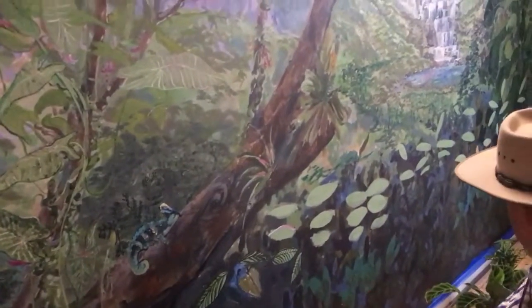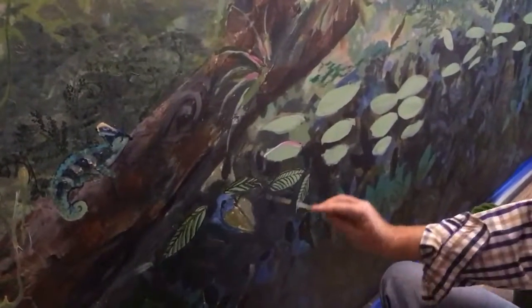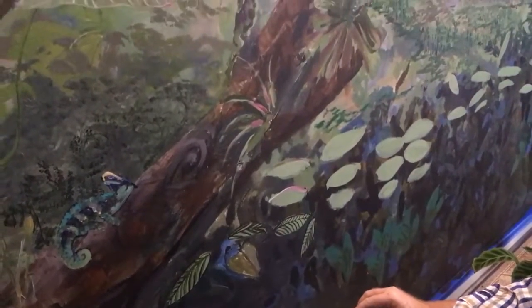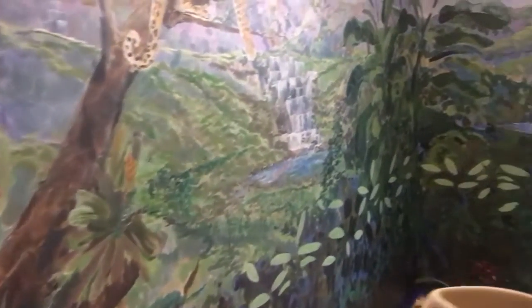They're not finished yet, but they're just sketched out. That one's really nice. Who's over in the corner?